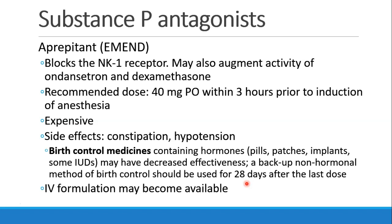A newer substance P antagonist called aprepitant (Emend) blocks the NK1 receptor. It may also augment the activity of ondansetron and dexamethasone. Usually it's given 40 milligrams PO within three hours of induction of anesthesia. This drug is expensive, and side effects include constipation and hypotension. Notably, birth control medicines that contain hormones — including pills, patches, implants, and some IUDs — may have decreased effectiveness after aprepitant is given. The manufacturer recommends a backup non-hormonal method of birth control be used for 28 days after the last dose. There's some talk that an IV formulation may become available.